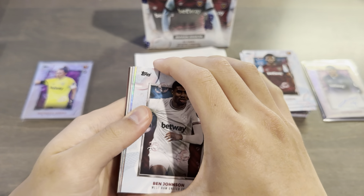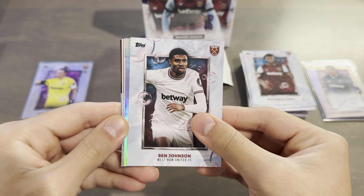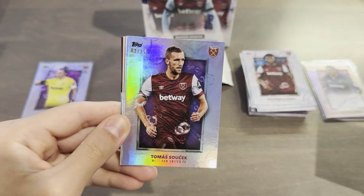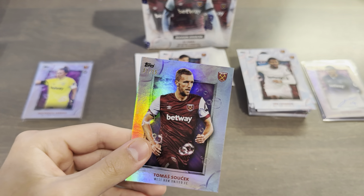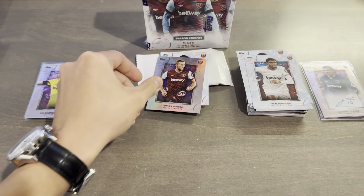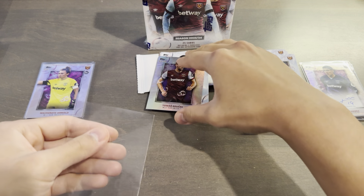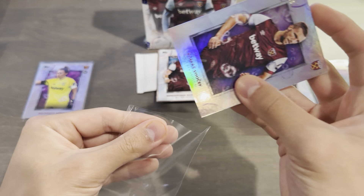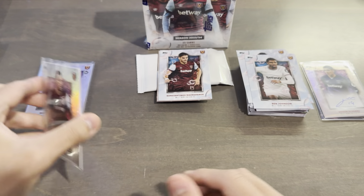Pack three: Ben Johnson. Revealing it — two out of 25, Thomas Suchek, purple from the First Team set. That's a very nice one. Suchek has one of the best work rates on this team and I'm glad he's found his form again after the departure of Declan Rice.